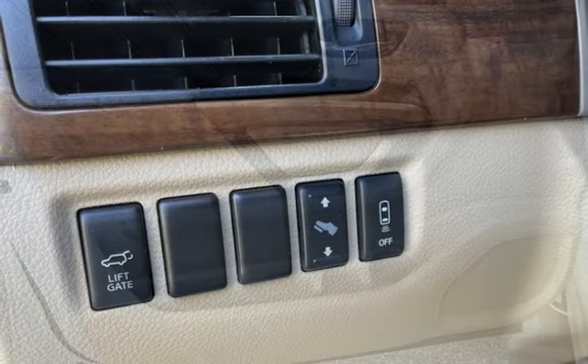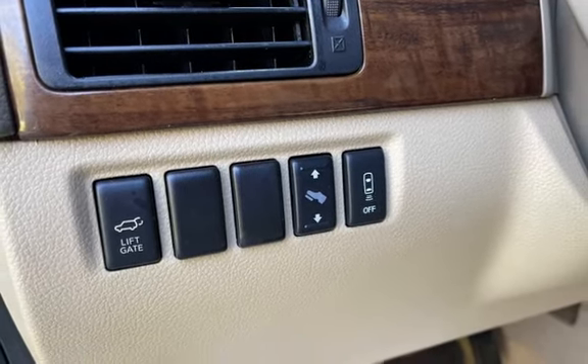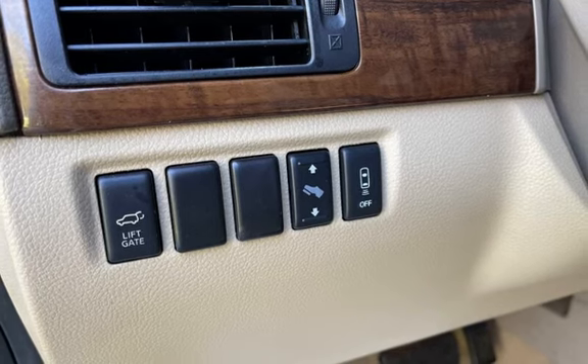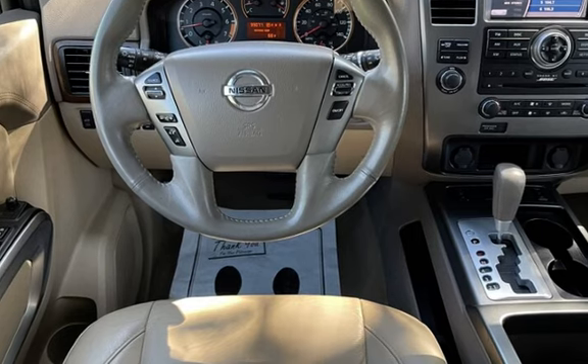Wireless data link, trailer hitch, rear privacy glass, window defogger, automatic climate control, Bluetooth, MP3 player, Sirius satellite radio, and keyless entry.